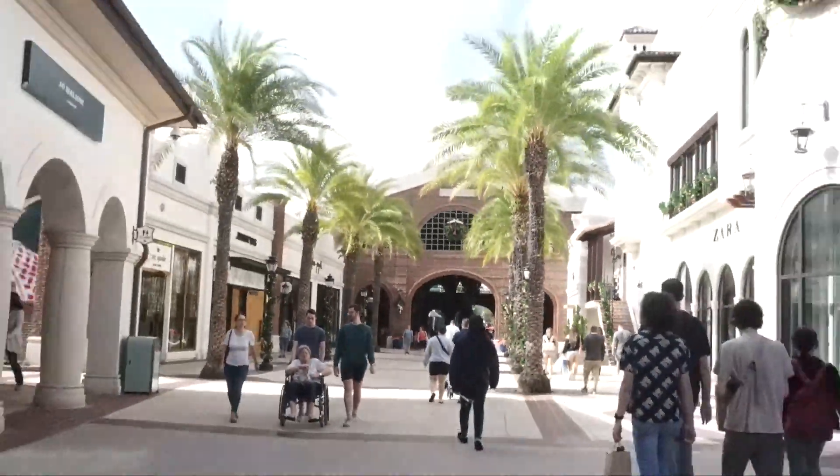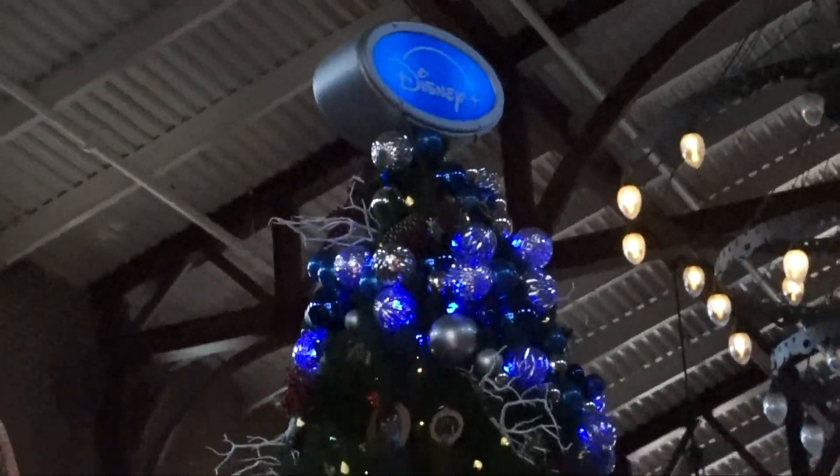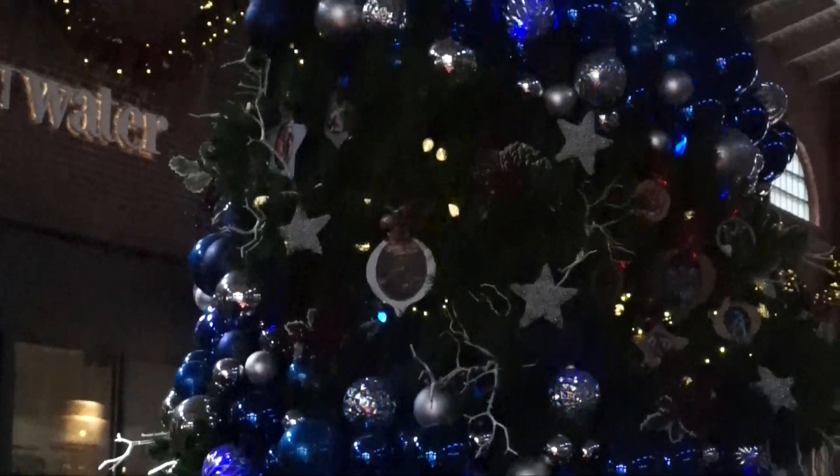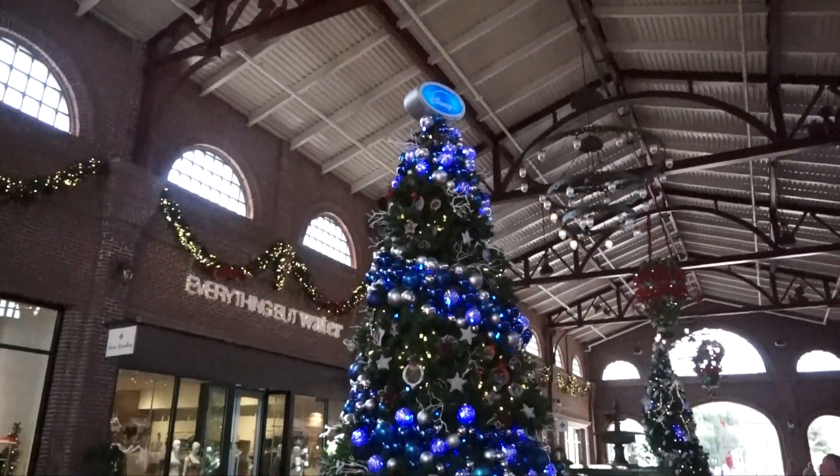We'll see. Okay, the Disney Plus tree — Home Alone, Guardians of the Galaxy Holiday Special — so it's all the Disney Plus stuff. Very cute!